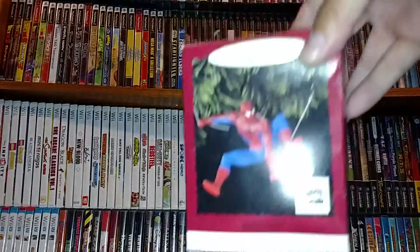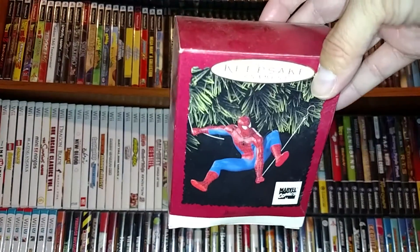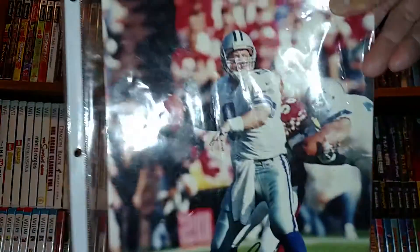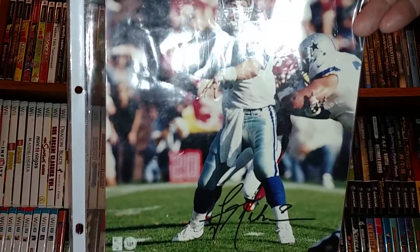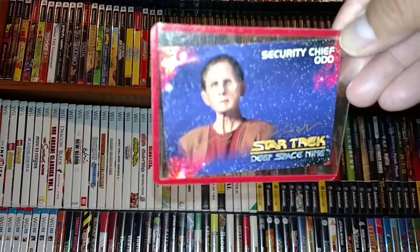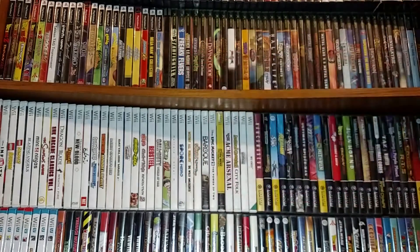This was pretty neat - the Hallmark Keepsake Spider-Man, going under a Christmas tree this year. Some autograph goodness - just a random bunch of stuff. Autograph 8x10 of Troy Aikman, the former Dallas Cowboys quarterback. Also got some Star Trek autos - here's one of Odo from Deep Space Nine, with the autograph card.